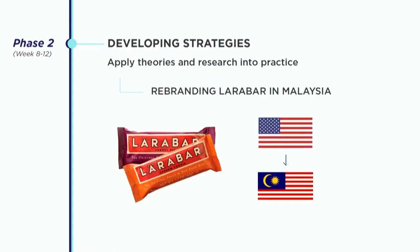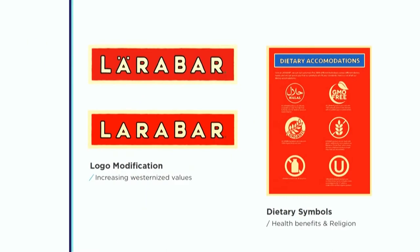I'll use the rebranding of LÄRABAR in Malaysia as one example. LÄRABAR is an energy bar based in Denver. Together, the team decided to do some logo modification. In Malaysia, they didn't need to translate the language, but they decided to remove the dots on the logo. They found out that the dots on the original logo were added to make it look a little more exotic or authentic. But in Malaysia, their branding was repositioned — they wanted people to know it's a brand from the U.S., so they removed the dots to make it look more Western.